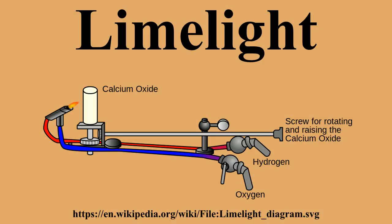The actual lights are called limes, a term which has been transferred to electrical equivalents.